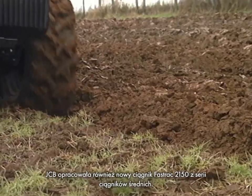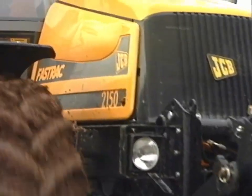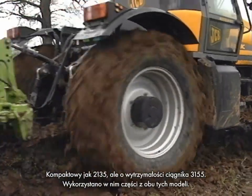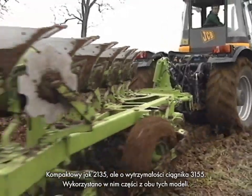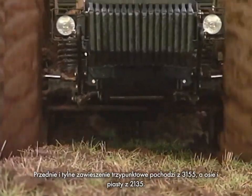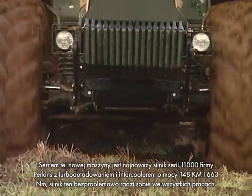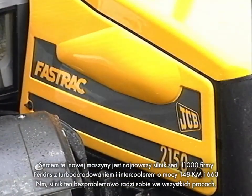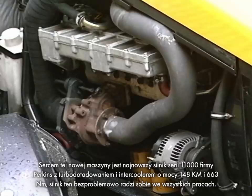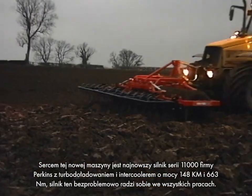JCB have also created a new FastTrack: the mid-range 2150. Compact as the 2135, but with the heavy-duty capabilities of the 3155, it uses components from both models. The front and rear three-point linkages come from the 3155; axles and hubs from the 2135. At the heart of this new machine is the latest 1000-series engine from Perkins — turbocharged and intercooled with 148 horsepower and 663 newton-metres of torque — making light work of some of the heaviest fieldwork.